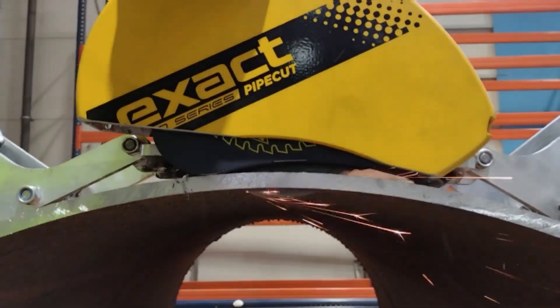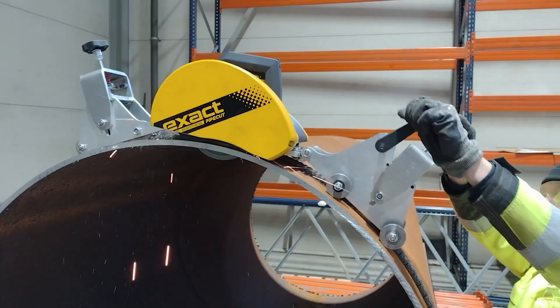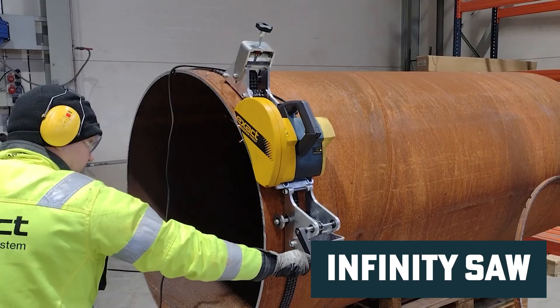Do you ever need to make really straight cuts in really big pipes? Then boy do we have the tool for you. If you're tired of limitations and want a tool that cuts through pipes of just about any size, stick around because this saw is about to blow your mind.